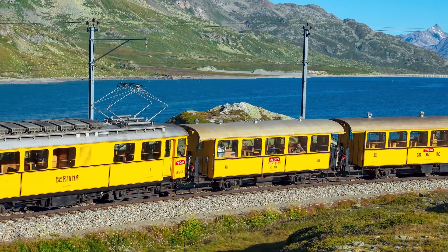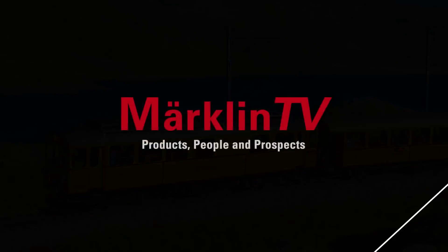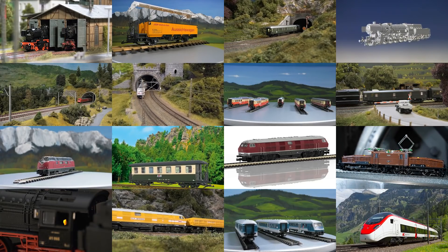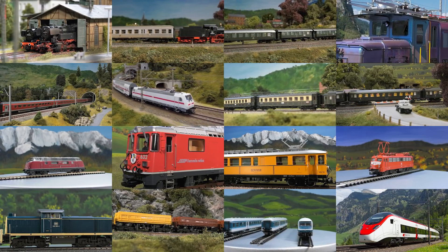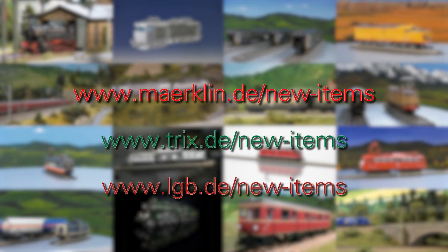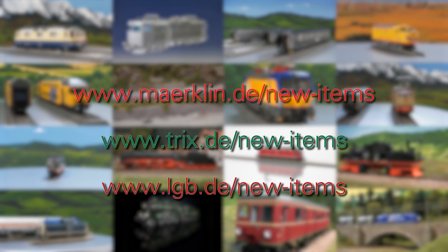We wish all garden railroaders a lot of fun with the new models. These were exciting new products from the brands Märklin, Trix, and LGB. But that's not all — why don't you continue on your voyage of discovery by visiting the corresponding websites with more info and also the current downloadable novelty brochures. Have fun!